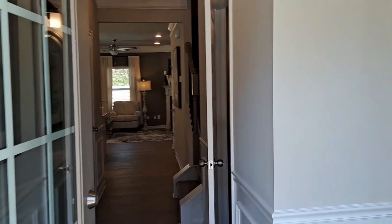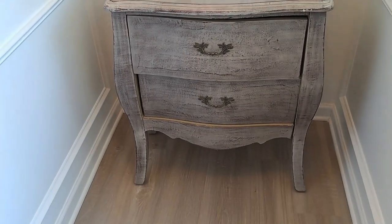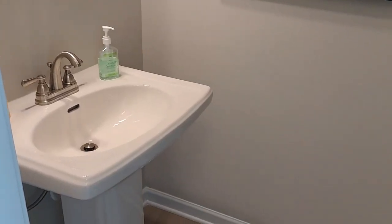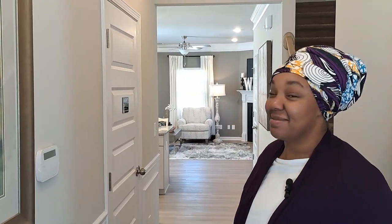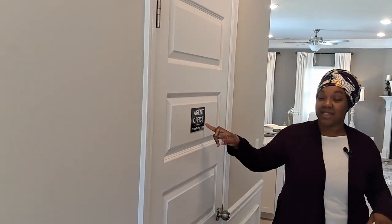As soon as you open the front door there's a cute little nook for a foyer, and then you come down the hall and we have the half bath right here. It's such a cute little half bath — perfect for guests. They don't have to invade your personal space; they have their own little bathroom away from everything, not right next to the kitchen.